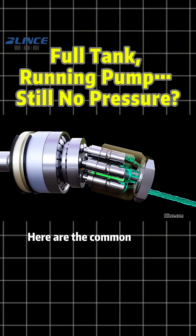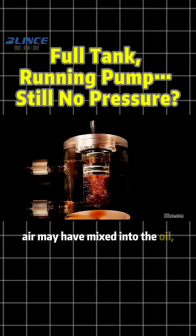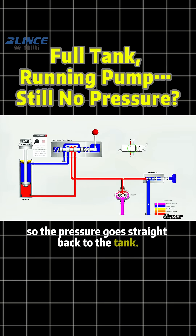Here are the common causes. If it is an oil issue, the oil may be too thin, air may have mixed into the oil, or dirty oil may have jammed the relief valve so the pressure goes straight back to the tank.